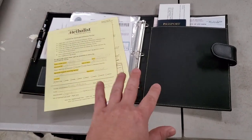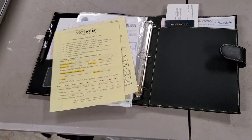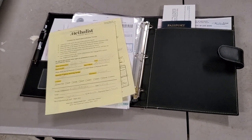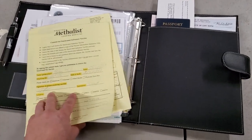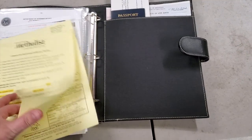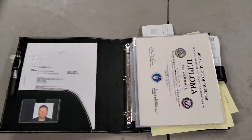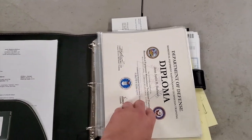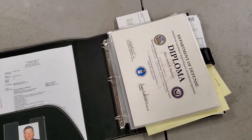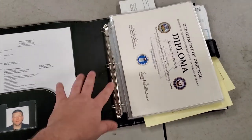I go over this binder probably about twice a year, maybe three times a year depending on how my career is going. Every time I get a new training or certification, it goes in this binder. When you go to a job interview, you can hand out your resume to everybody at the table, then flip through your training documents — you have proof of everything, and it's all in mint condition because you kept it in this binder.